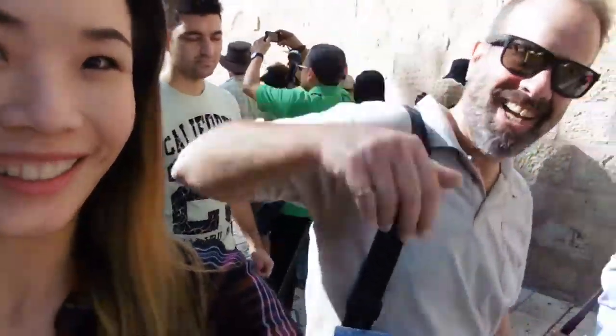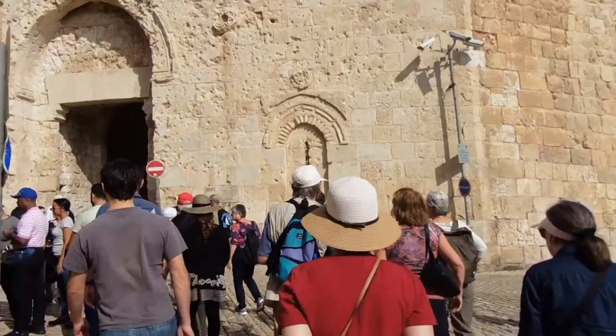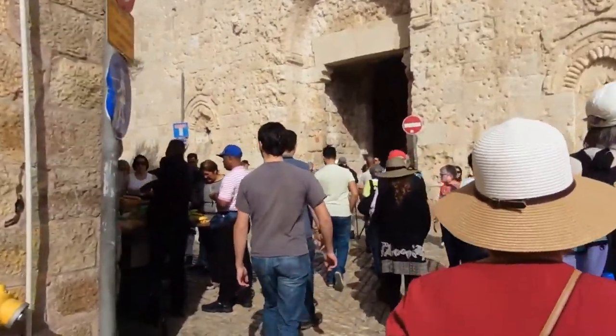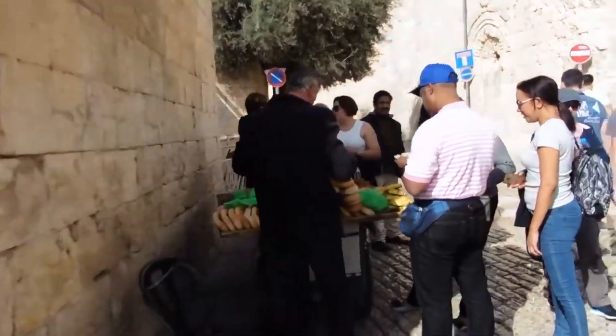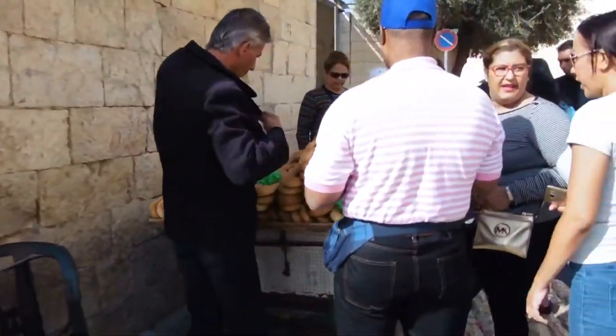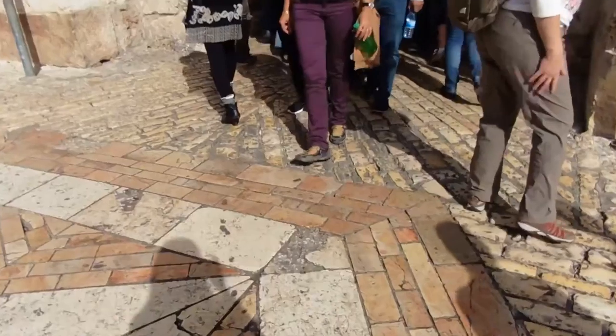All these walls are made of limestones that have been polished. Here it is — we're about to enter the old city of Jerusalem. Somebody's selling bread. These cobblestones are really slippery and very uneven; some of them are really protruding up.